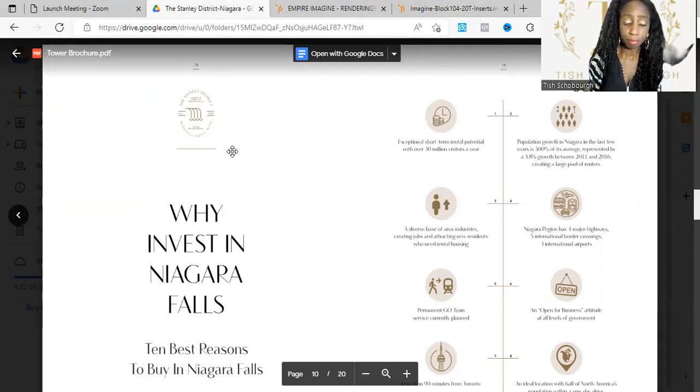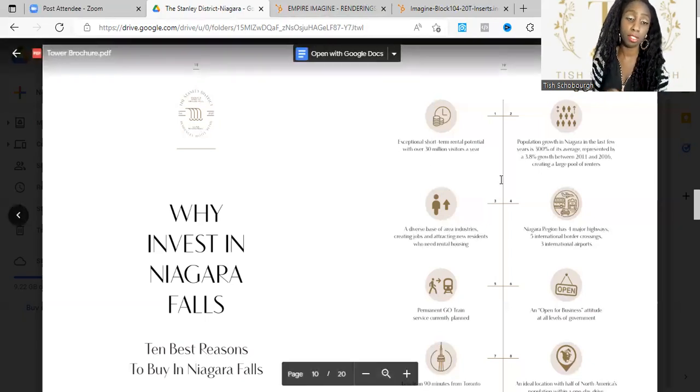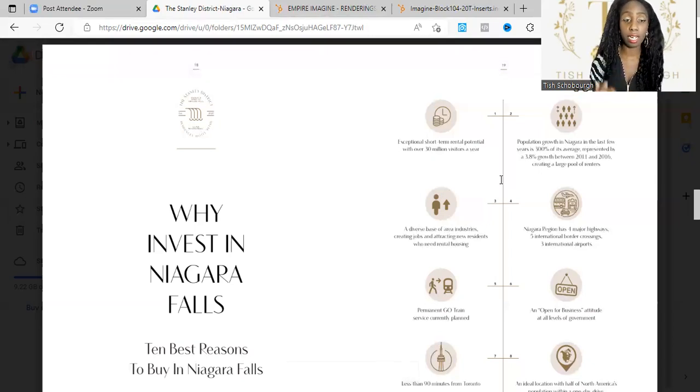A lot of people within the GTA, especially baby boomers who are looking to retire, are looking for a place where they can still get some excitement that's not too far from home, and Niagara definitely provides that. The first reason to invest is there's exceptional short-term rental potential with over 30 million visitors a year. Niagara is known as the Airbnb hot zone — short-term rentals are very popular there — and that provides a lot of opportunities for potential positive cash flow.